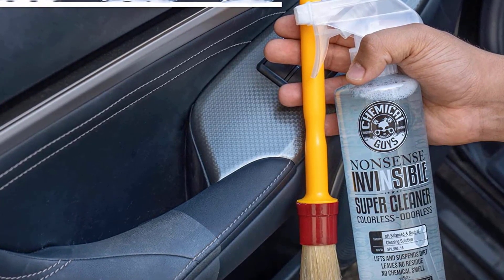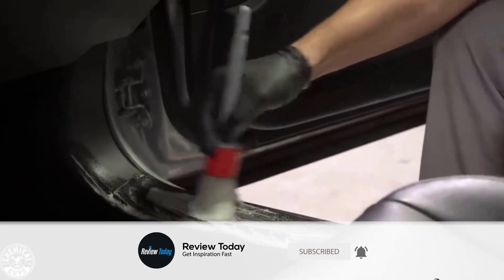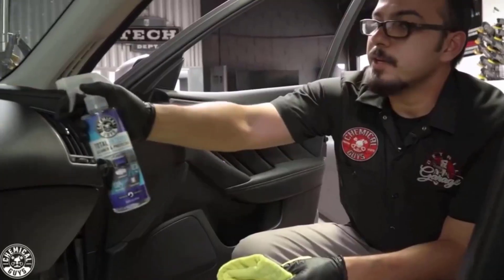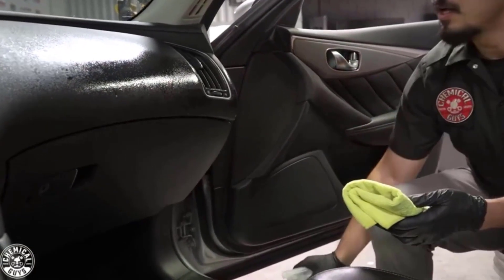The Nonsense All Surface Cleaner is highly effective on heavy dirt and grime while still being gentle enough to use on even the most sensitive fabrics. This low-foam formula gives this cleaner the highest level of cleaning power possible without creating unwanted foam. No foam means more effective cleaning power.